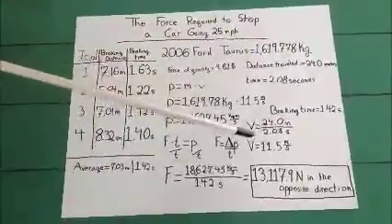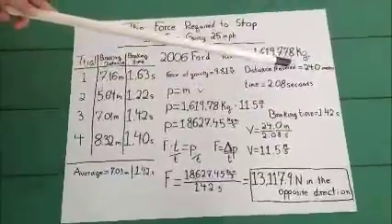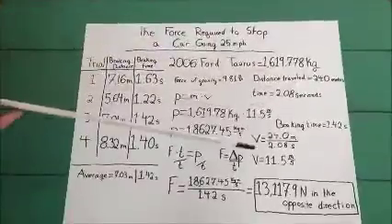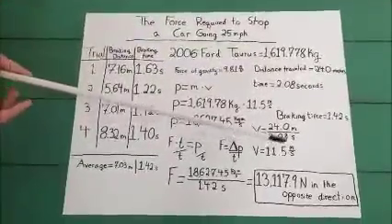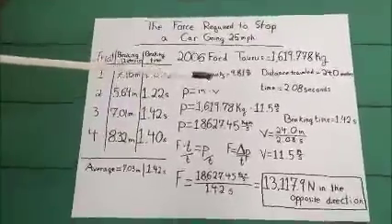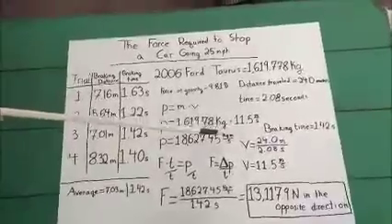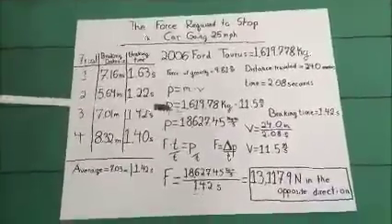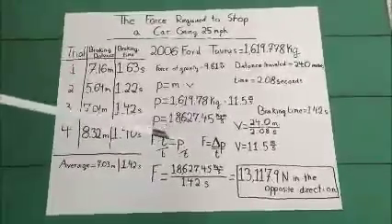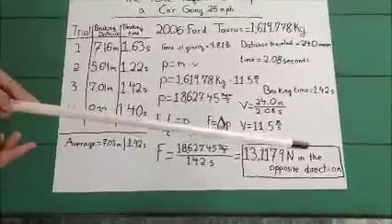We then had to calculate the velocity of the car using the velocity equation of V equals D over T. The distance the car traveled was 24 meters and the time it took was 2.08 seconds. We then found the velocity to be 11.5 meters per second. We then calculated the momentum using P equals M times V, and found a momentum of 18,627.45 kilogram meters per second. We then calculated the force using force times time equals momentum, and found the force to be 13,117.9 newtons in the opposite direction.